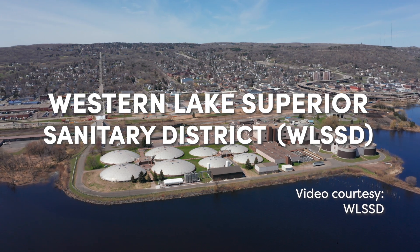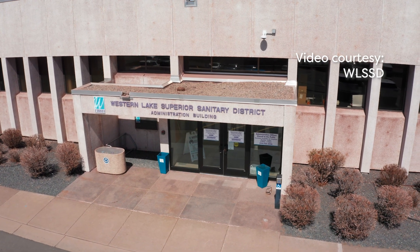The Western Lake Superior Sanitary District, or WLSSD. Human and industrial waste were main factors in contamination of the estuary. Since the 1970s, this wastewater treatment plant has treated all municipal and industrial sewage in the Duluth-Cloquet area.